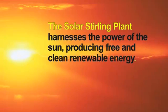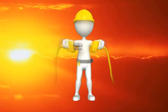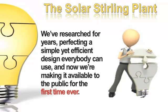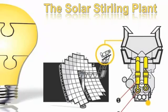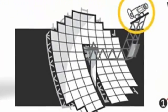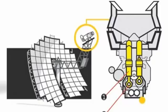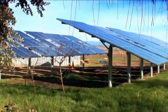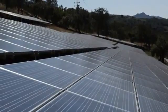The solar sterling plant harnesses the power of the sun, producing free and clean renewable energy. It uses parabolic reflector dishes to gather the sun's rays, which are then focused and concentrated into one single spot where the sterling engine is mounted. The high temperatures of the focused sunlight make the engine rotate at extreme RPMs, generating a massive amount of power. The output is unmatched by other alternative energy devices like solar panels or wind turbines. While traditional solar panels attempt to gather sunlight over a large, scattered surface, the concentrated rays of the solar sterling plant generate 12 times the energy.